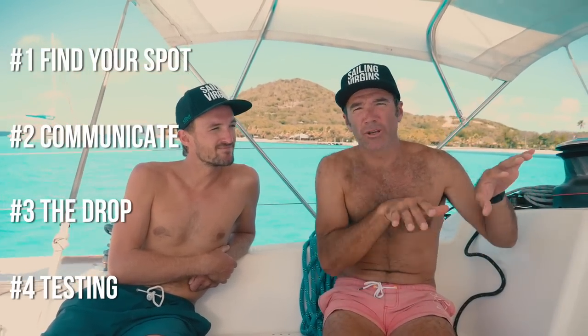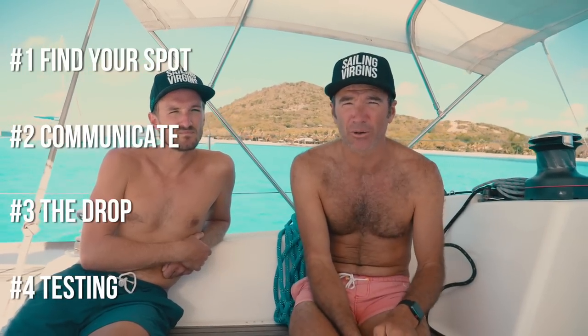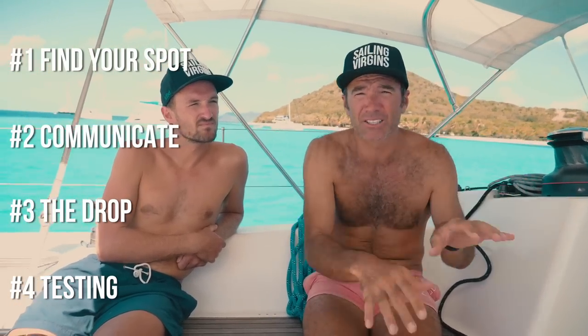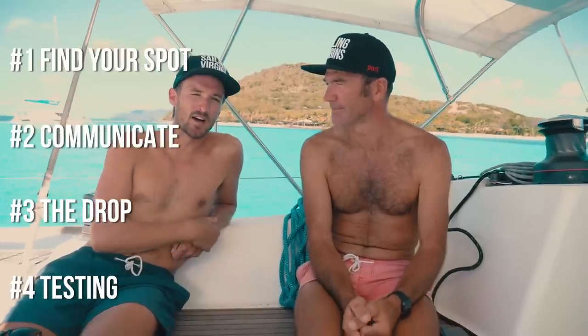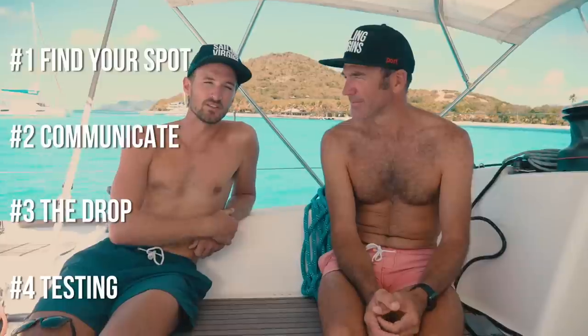We'll start by talking about where you anchor — looking at the lee side of the island and so on. Depths to anchor in, things like where you are in relation to other boats. And then the communication between whoever's up on the bow running the anchor and whoever's at the helm. You've got to have communication between those two.